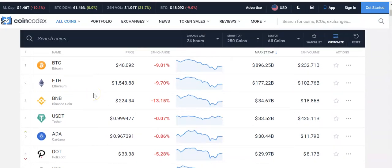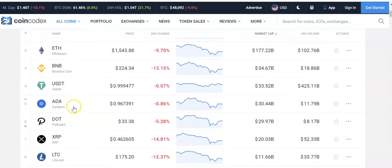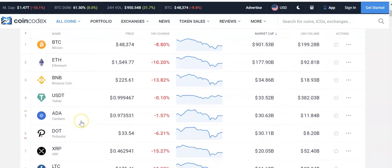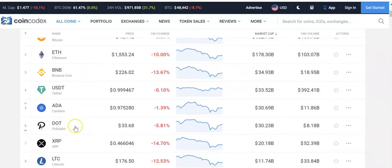If I have five thousand dollars, I would put a thousand in Bitcoin, a thousand in Ethereum, a thousand in Binance Coin, a thousand in Cardano, and a thousand in Polkadot. Cardano and Polkadot you might have to find on a different exchange like Crypto.com, because Coinbase doesn't currently carry them. With $5,000 I would do these top five coins.